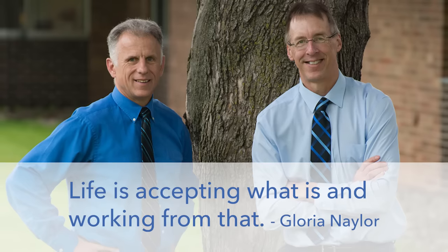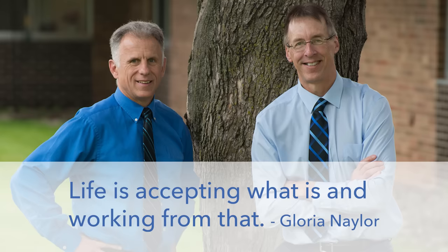Bob and Brad, the two most famous physical therapists on the internet. Howdy folks, I'm Bob Shrub, physical therapist. Brad Heineck, physical therapist. We have the most famous physical therapists on the internet — in our opinion, of course.